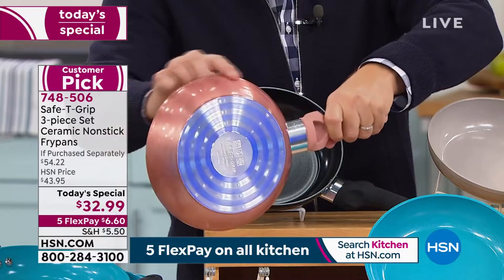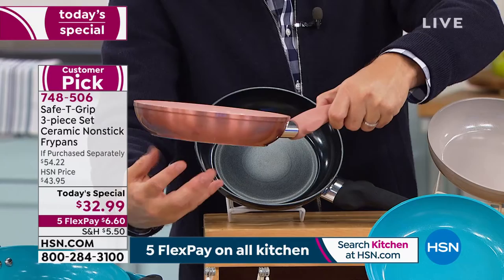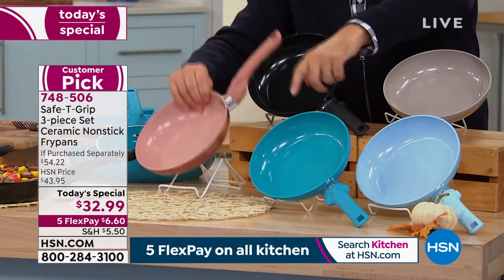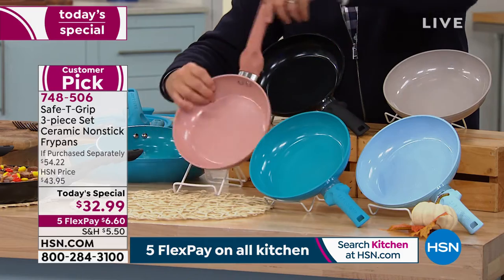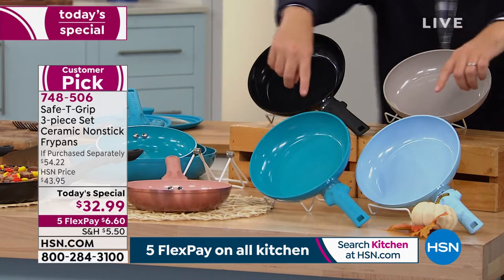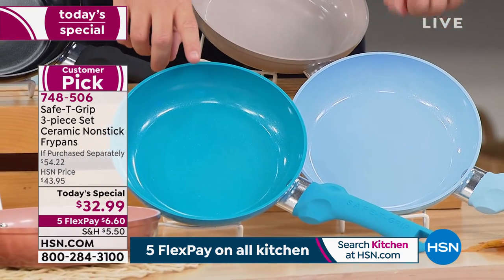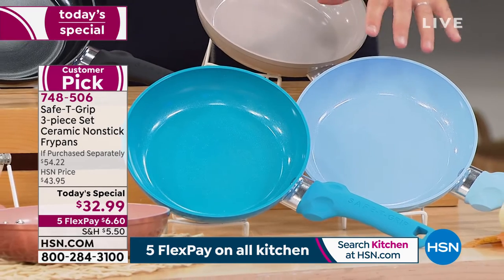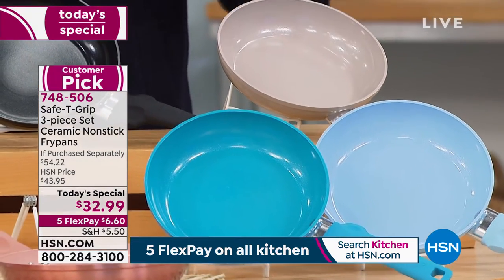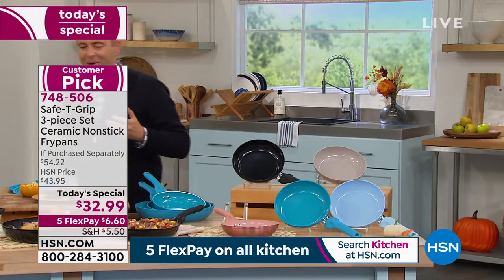This is an aluminum base. Not only are you going to have even heat distribution, this is going to heat up so quickly with no hot spots. This is that beautiful icy blue that we love as well. We also have the teal — so teal, icy blue which is that soft baby blue, taupe at the back, and then we have the black. Whichever color you love the best, grab it.